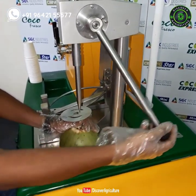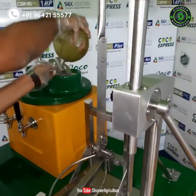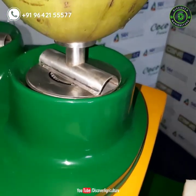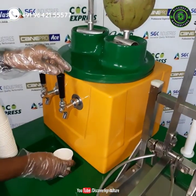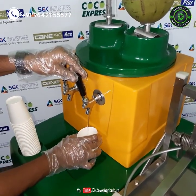This cart allows you to serve ice-cold coconut water by easily punching a hole into the husked coconut with the stainless steel borer. The coconut is then placed upside down on the inlet so the water travels through the coil immersed in ice, chilling it as it runs through. The coconut water is then served into a cup through a convenient tap dispenser.